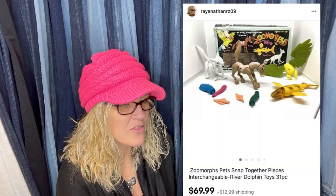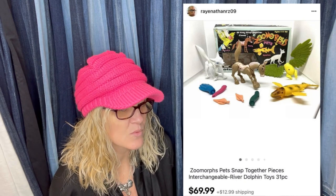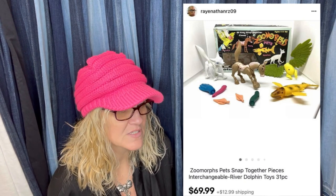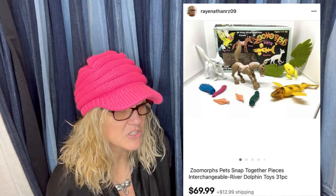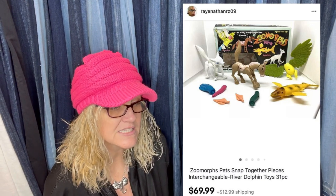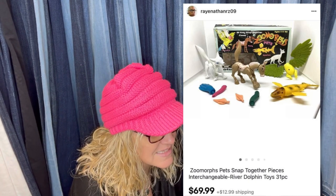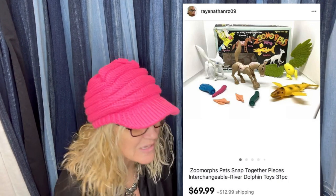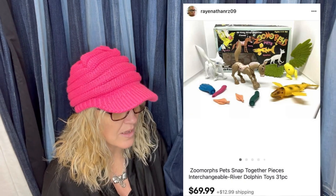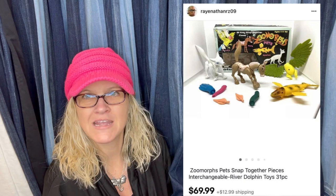Zoo Morphs snap-together pieces to make animals. The box had one end torn off and two different sets were in it. The seller separated and sold as two listings — sold the box set for $69.99 plus shipping, loose set listed for $49.99 plus shipping, and a customer paid $19.98 plus shipping. Paid $5.99 for these. They're Zoo Morphs pets that snap together and are interchangeable — 31-piece river dolphin toys where you can snap them apart and make different creatures.